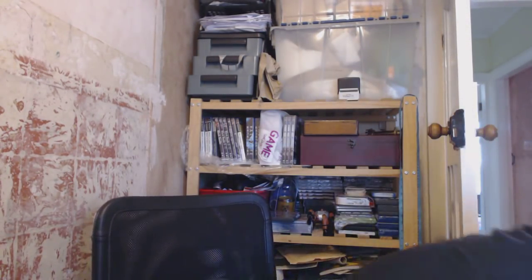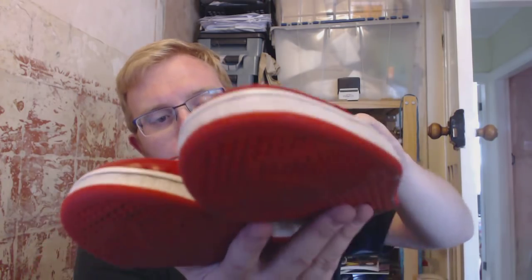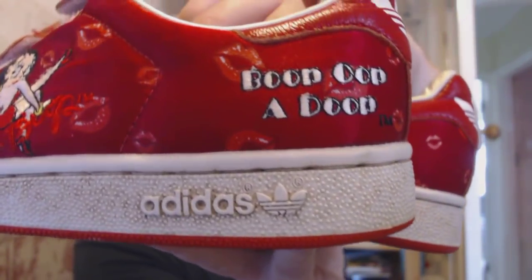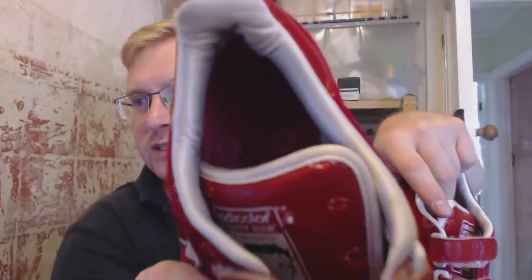These are really unusual — I paid £8 for them. They're a set of Adidas Betty Boop Adi-Colour shoes. You can see the embroidery work on the side, and on the tongues they've got all the information and little kisses on the inside. Prices are all over the place but I'm going to aim for about £25.